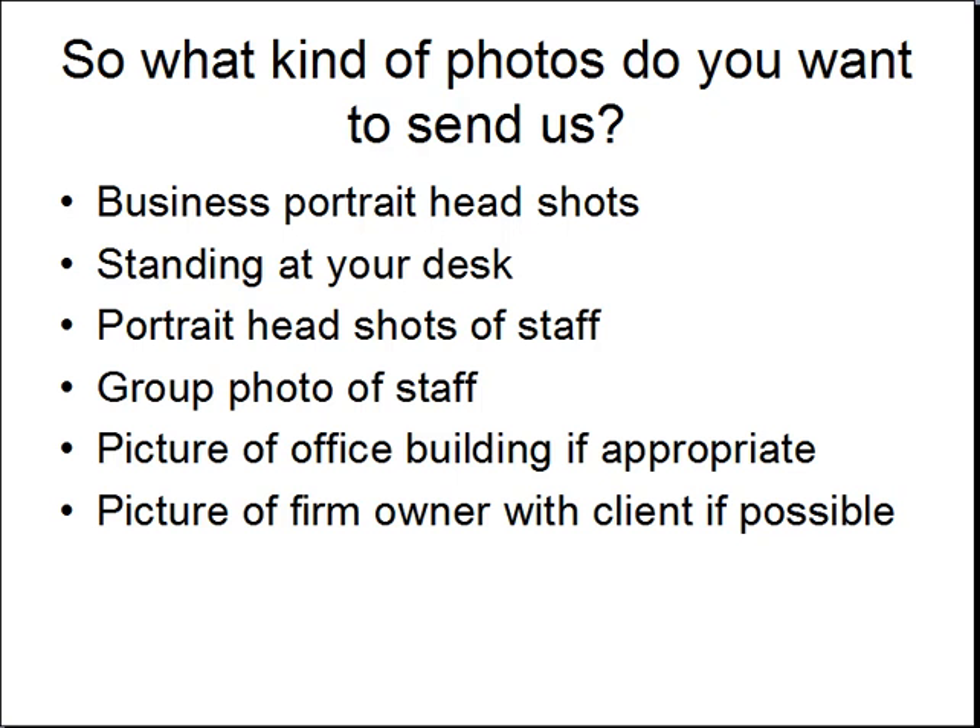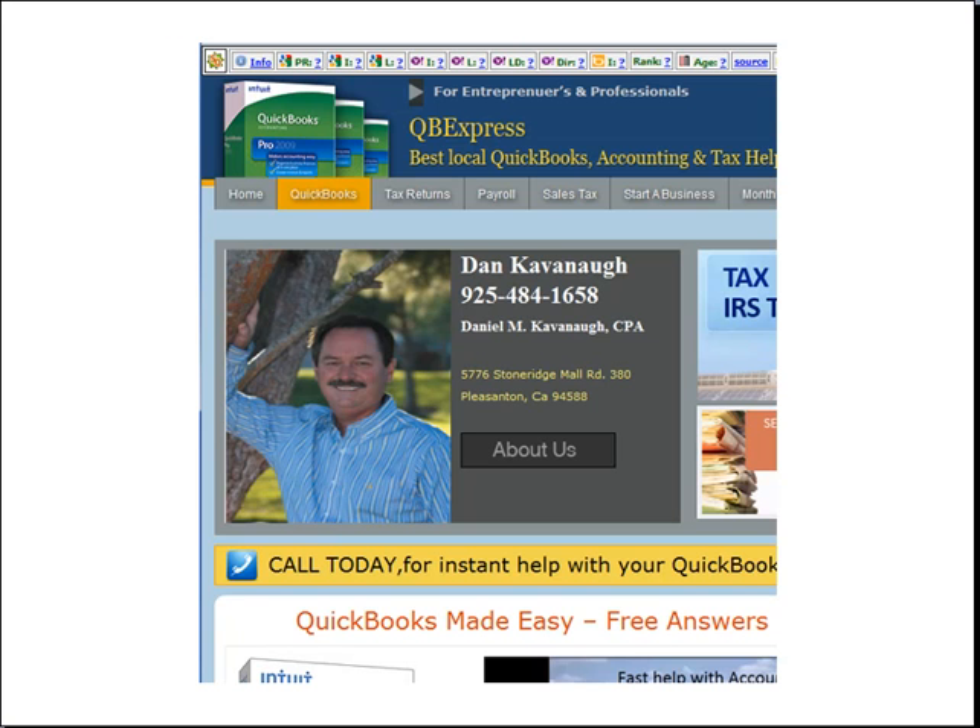Of course that doesn't work if you work from home like we do, so we don't include that. And then a picture of the firm owner with a client if at all possible, so that we can pop the pictures in.